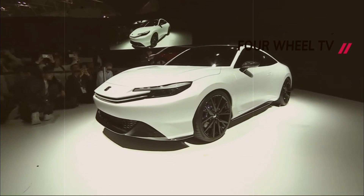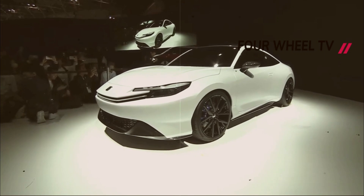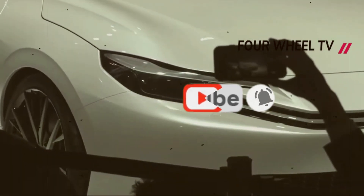At the Japan Mobility Show, Honda unveiled a surprising addition to its lineup of sports car concepts, reviving the iconic Prelude nameplate. Anticipation had been building for what many believed would be a new electric concept from Honda, possibly continuing the legacy of the NSX or the S2000.